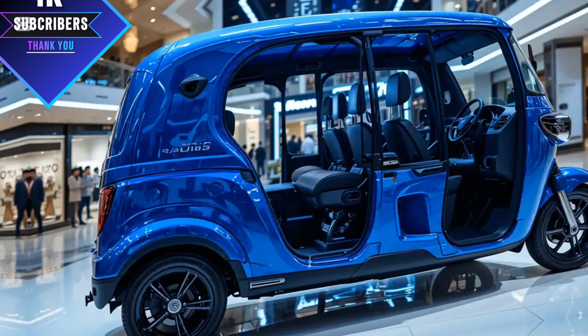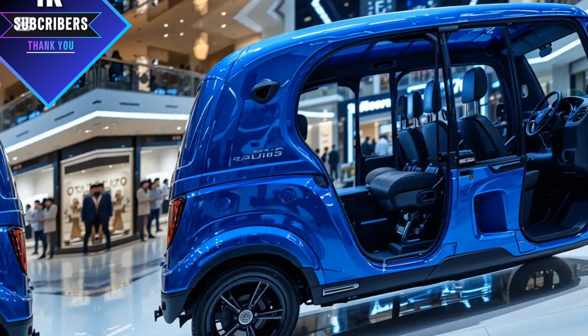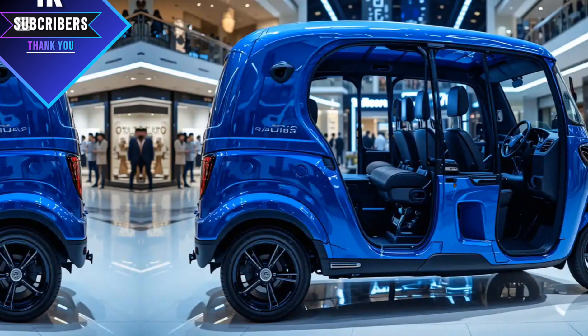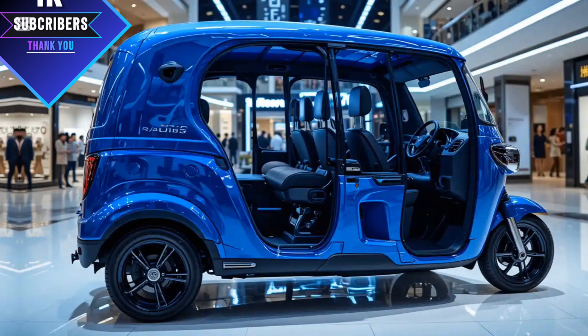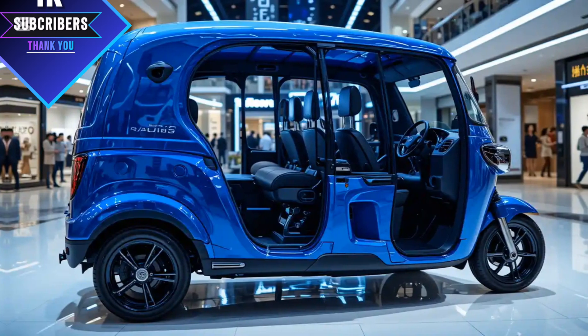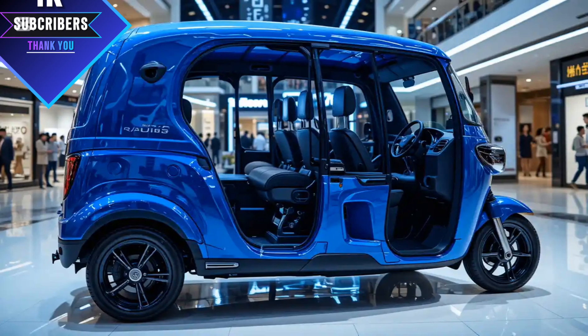So is the 2025 Meaty three-wheeler auto rickshaw worth buying? If you're looking for a cost-effective, fuel-efficient, and modern rickshaw, the answer is yes. Whether you're a daily commuter, a delivery driver, or running a fleet, this rickshaw is designed to meet your needs in every possible way.